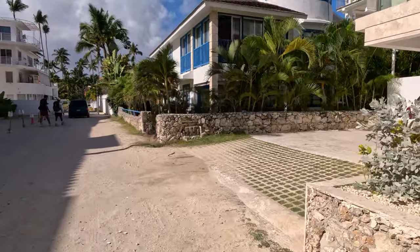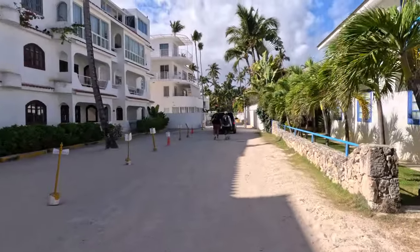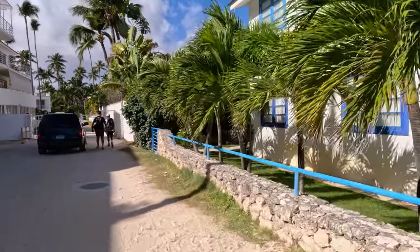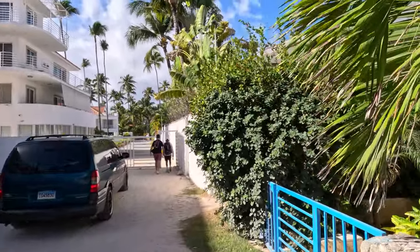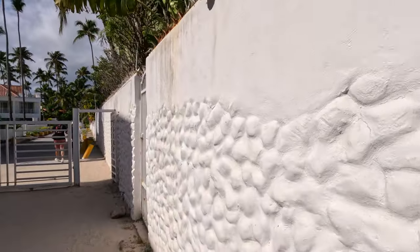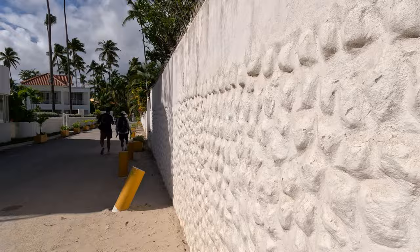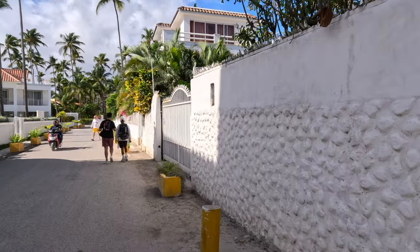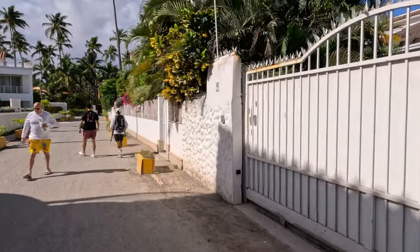Just to give you a little information about where you're walking — these are all private condo buildings. This is typically people who come to Punta Cana and stay long term: two months, three months, some stay all year. That's the reason why there are so many restaurants, bars, and stores in this area — to provide services to the people who live in the condominiums who are not in all-inclusive resorts. I prefer an all-inclusive resort, but everybody has their own circumstances and some people prefer to do their own cooking and cleaning.